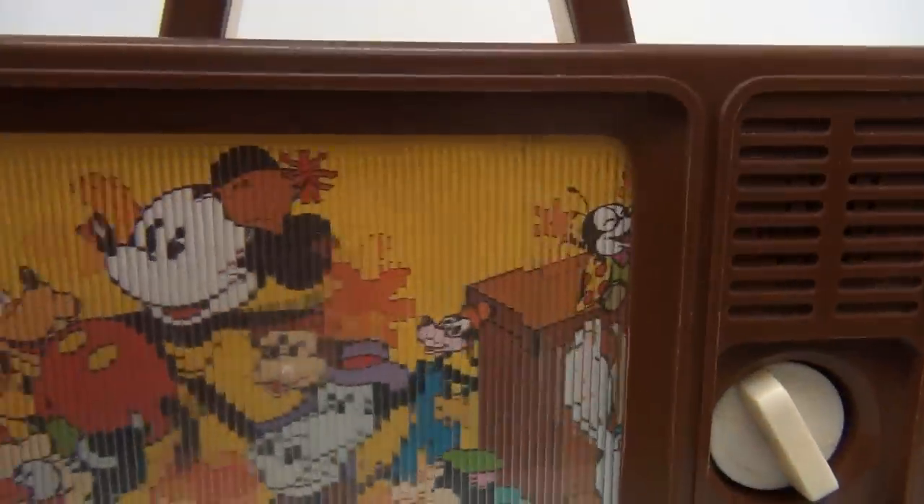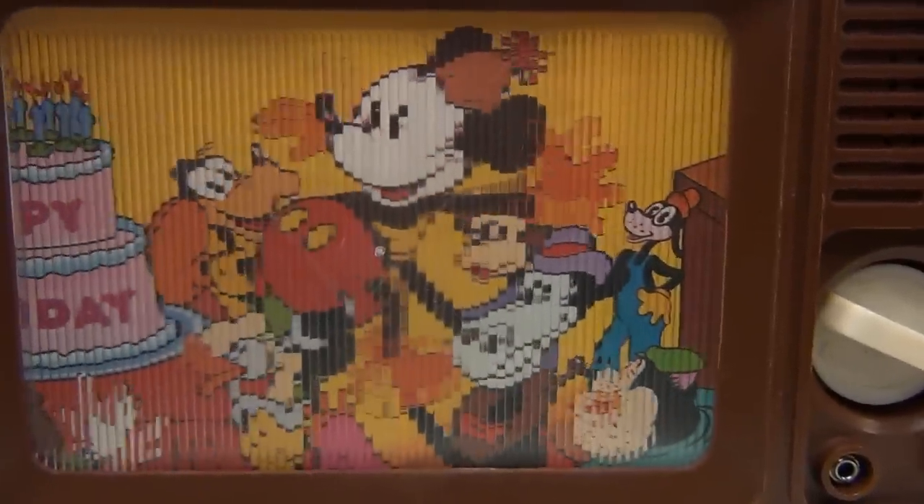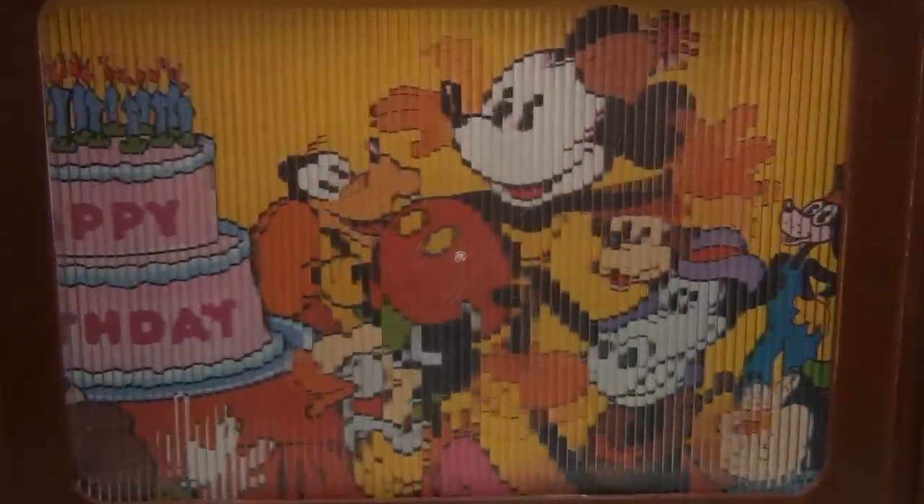Happy birthday to you. Let's see if we can zoom in right on the screen — how's that? That'll be cool. Let's wind it up one more time. I'll just let it play so you can get the full effect of this toy. There we go.